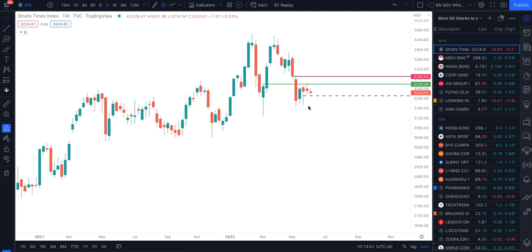Some ask: if I'm trading the low time frame, like using a one-hour chart, do I still use the weekly chart? The answer is yes. You want to see those key levels that are important to you. So let's take a look at the weekly chart of STI.